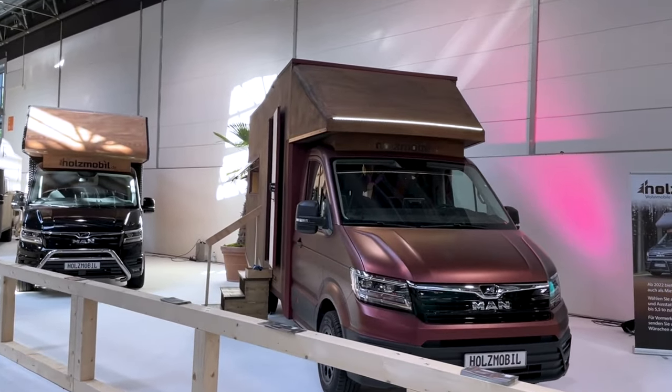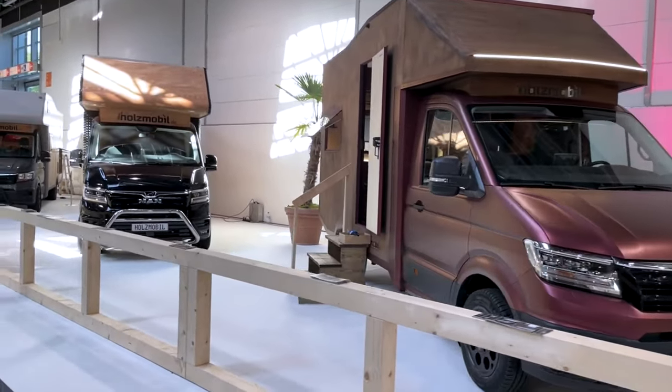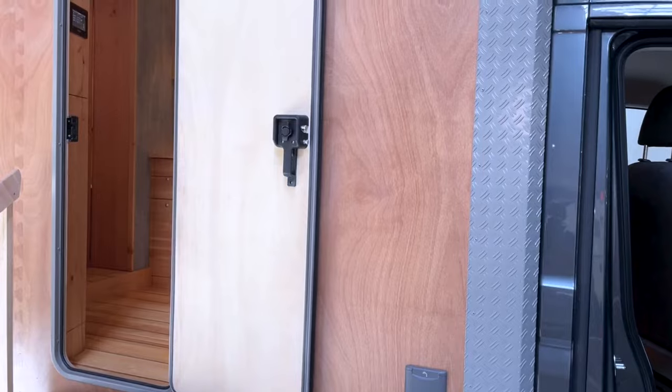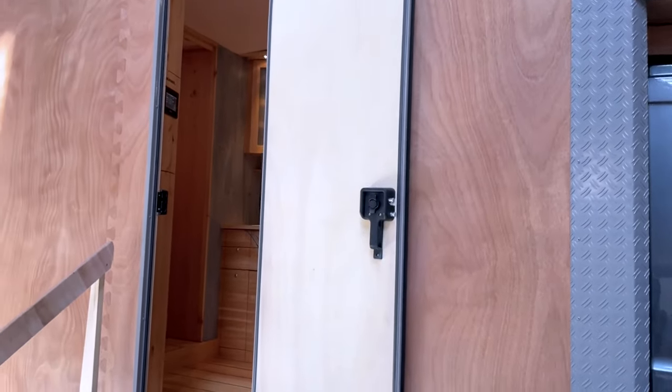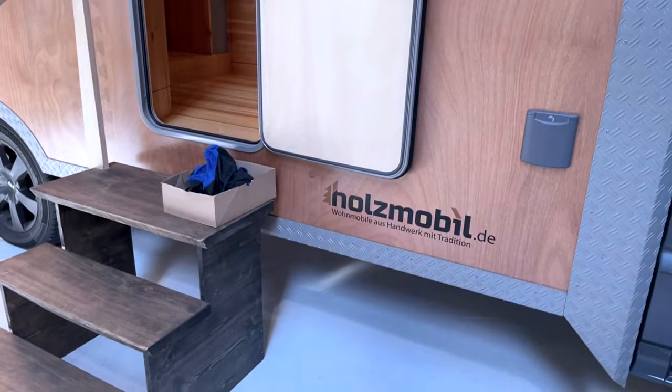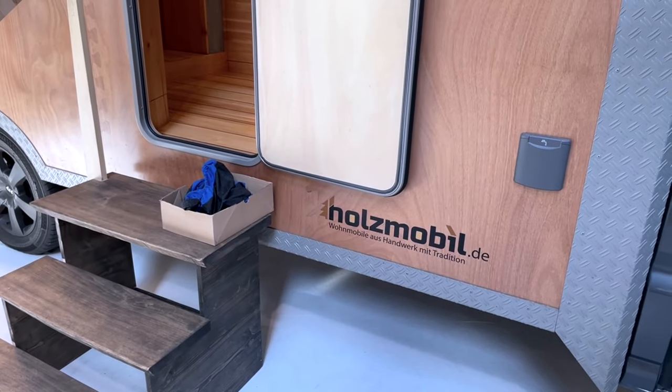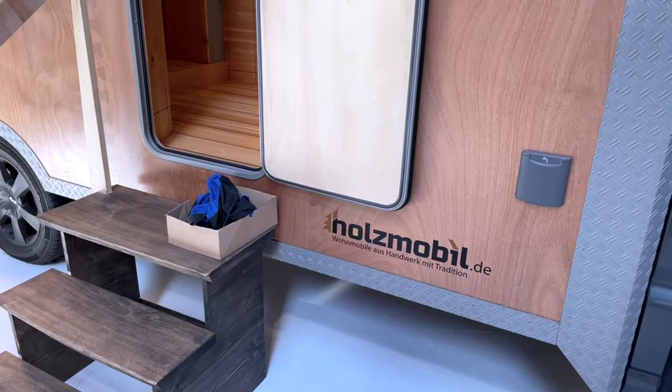When the entire vehicle is expanded, its length is 303 inches, its width is 84 inches, and its height is 128 inches. With a total weight of 4,500 kg, the Holtzmobile Woody Motorhome has a price tag of $185,000 US dollars.